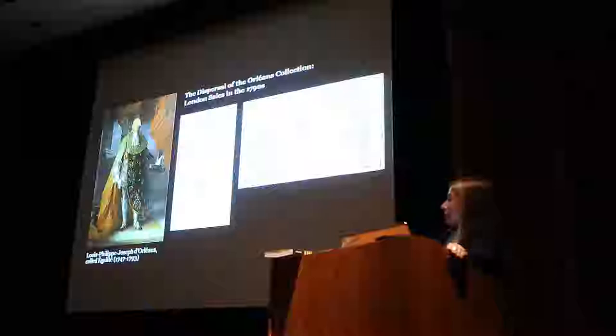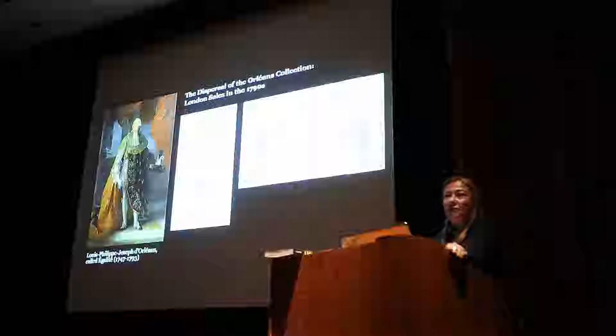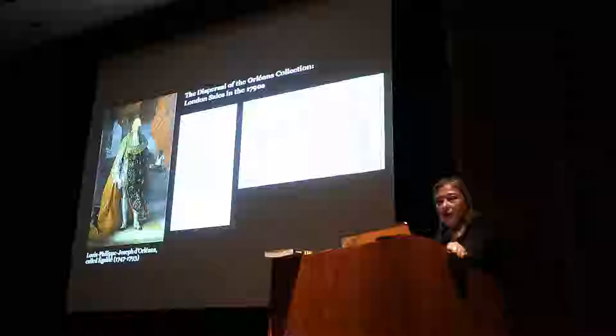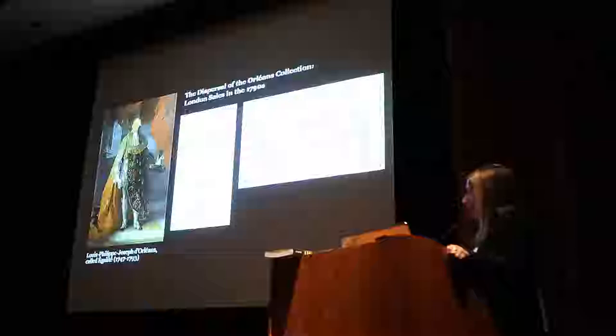Philippe Égalité was not only profligate and a big spender who couldn't live within his means — he also spearheaded a huge campaign to completely redecorate the palace, borrowing money left and right. He decides to sell the collection. The dispersal of this collection and the impact on the art world and the early founding museums is also part of our story. What I'm showing you here — I'm a big fan of documents — is the catalogue of the painting sales at the Lyceum Theatre in London.